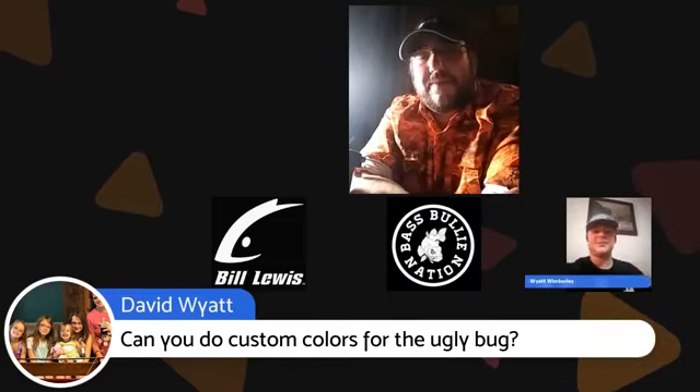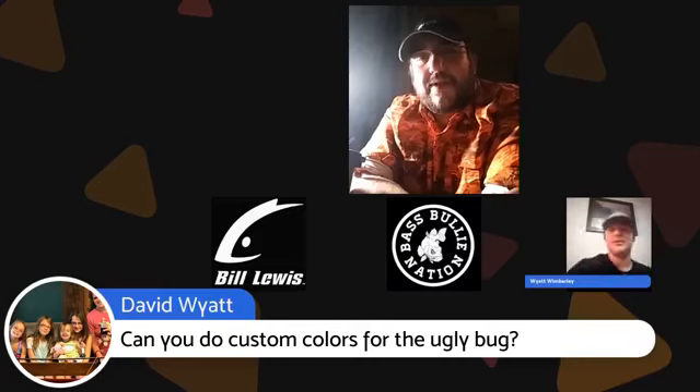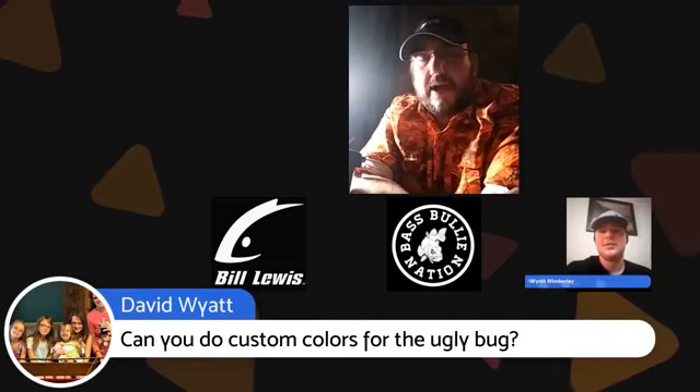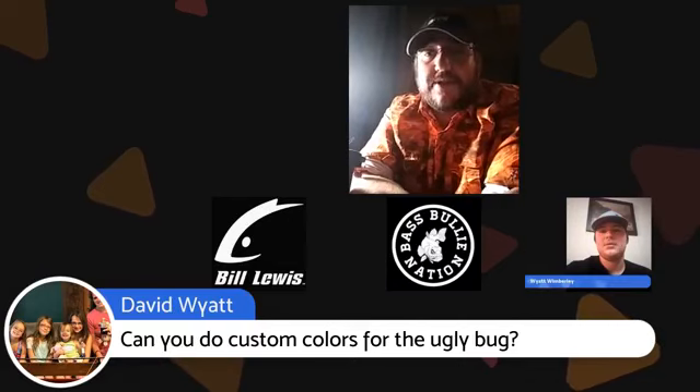Here is a question from viewer David Wyatt: Can you do custom colors for the Ugly Bug? Yes, sir. Take a picture of what you want and I will paint it up to the best of my ability. I'm not a great artist, but I will match your colors and patterns somewhat.